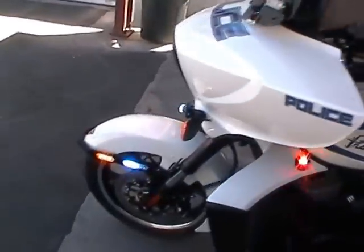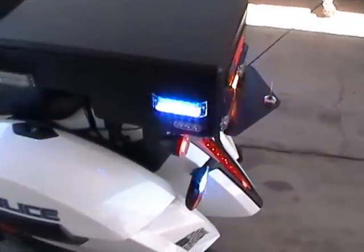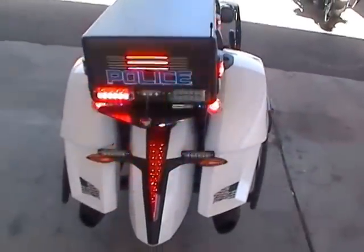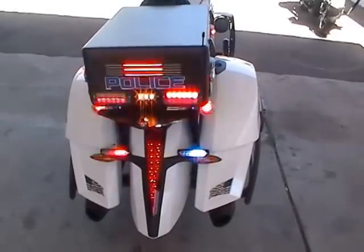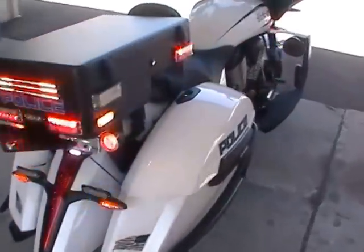Now we're going to flip on the four ways for you — you have those as well. You can see this gives you turn signals up on the front fender as well as the side of the top box, so nobody can say they didn't see this officer turning. And of course, what you get for turn signals in the back — you've got three different sets of turn signals on each side of the bike indicating the officer is turning. So there's no excuse for not knowing.